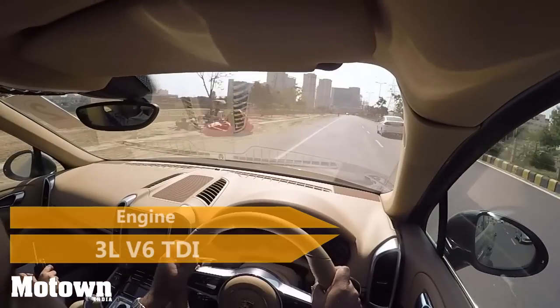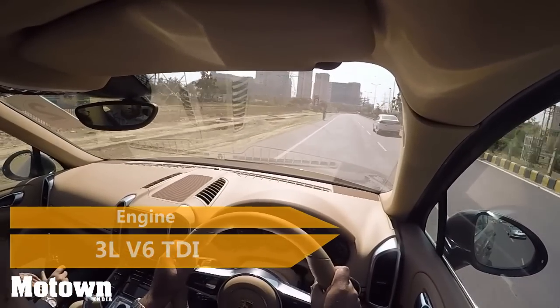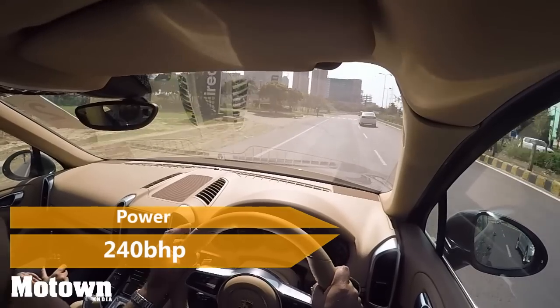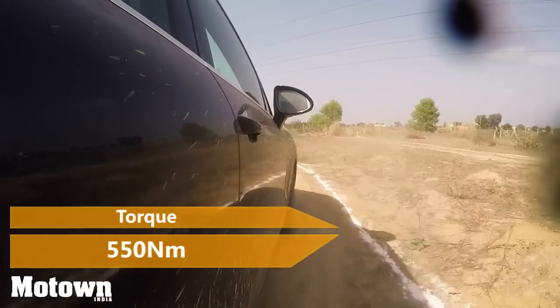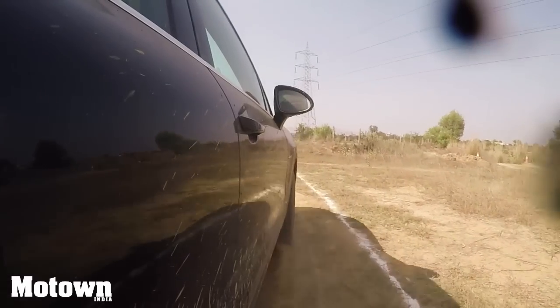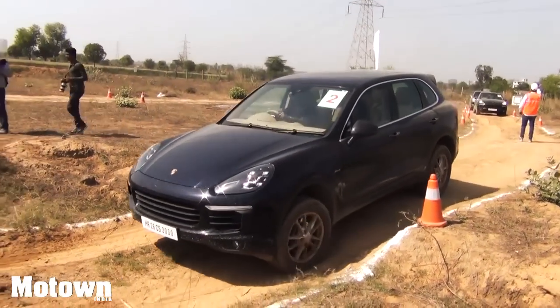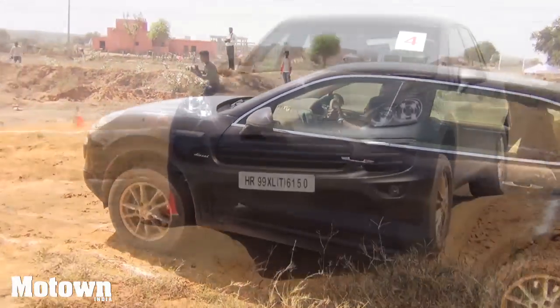The Cayenne diesel variant we drove was powered by a 3.0-litre V6 TDI common rail direct fuel injection engine that churned out 240 bhp and a peak torque of 550 Nm. The Cayenne has a monocoque lightweight body in a combination of steel, aluminum and magnesium, and sits on 255x55 R18 tyres. All this helps the SUV handle uneven terrain with great ease.